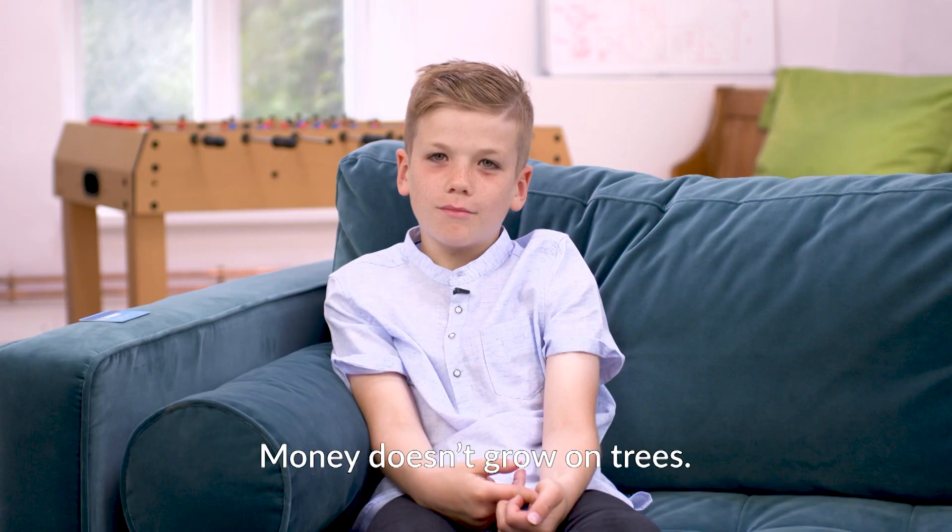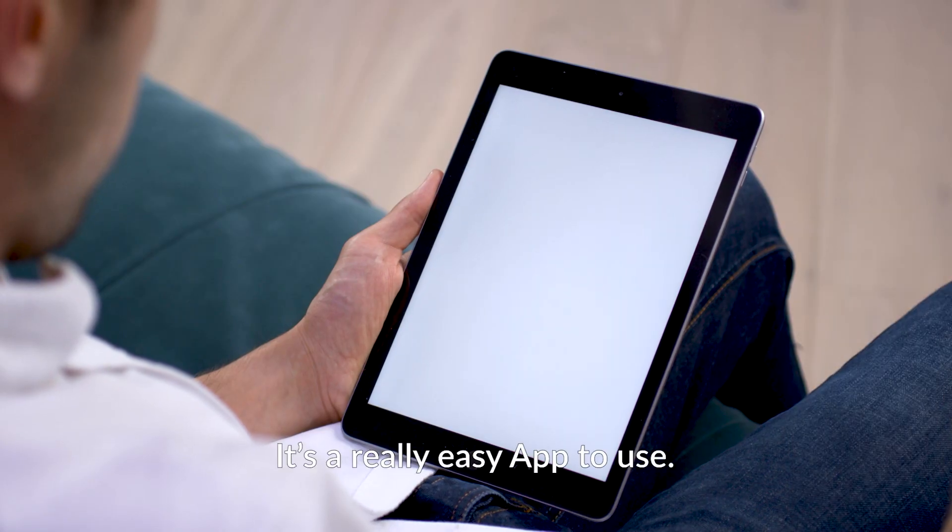Cash, house, money — money doesn't grow on trees. It's a really easy app to use.